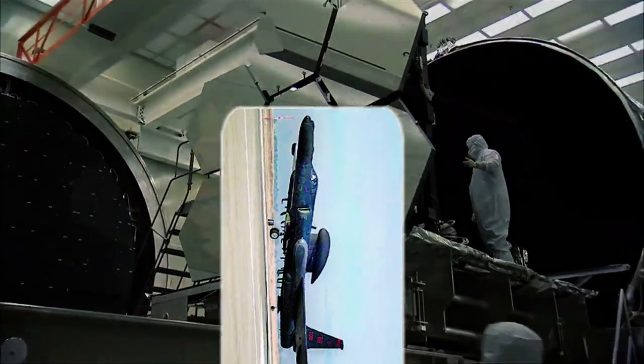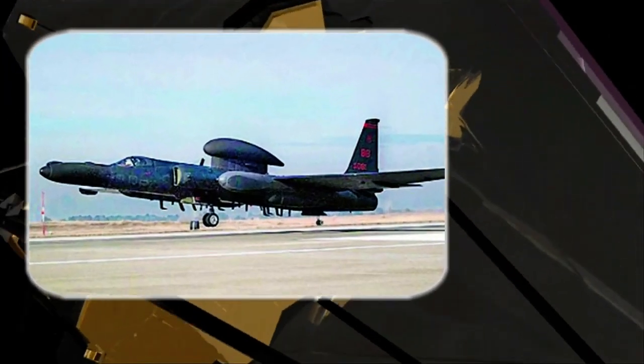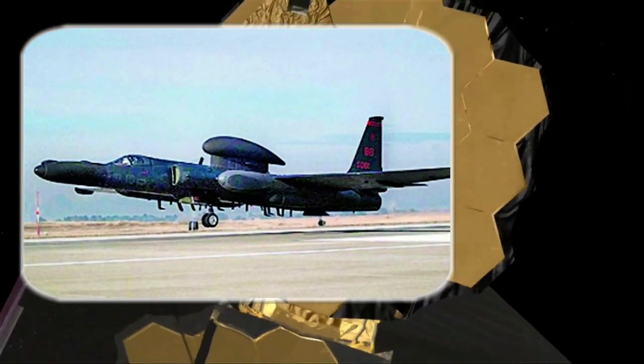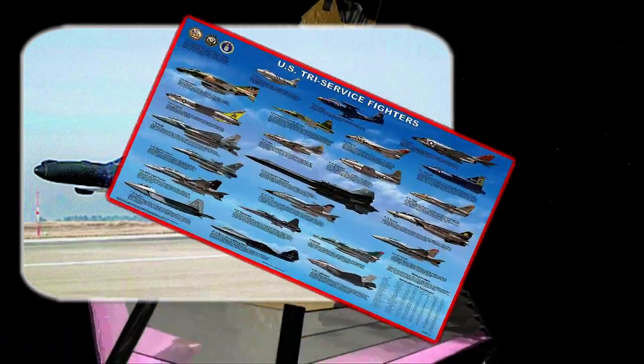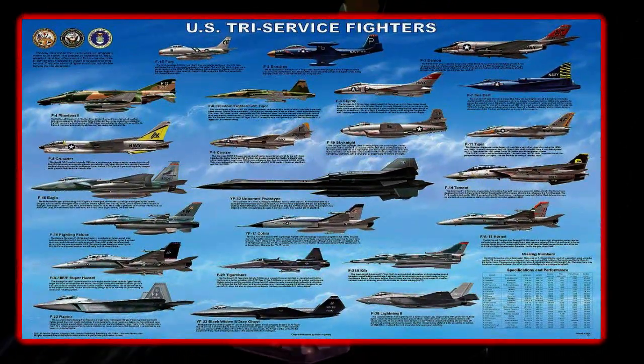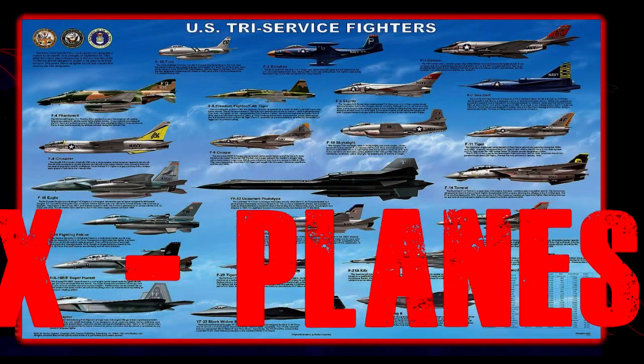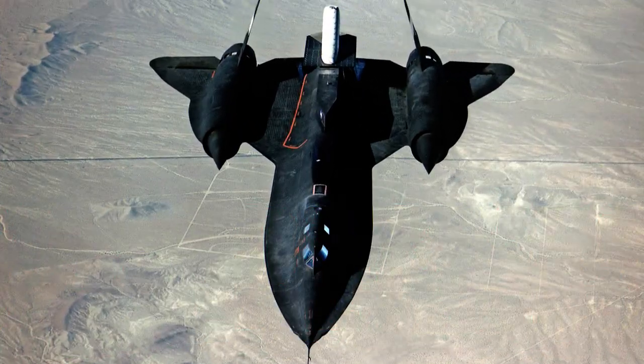Secret military and civilian technologies are nothing new. The advantages of your enemy or your competitor not knowing your capabilities are obvious. One such secretive project, which was responsible for many UFO sightings during the Cold War, was Operation Oxcart.